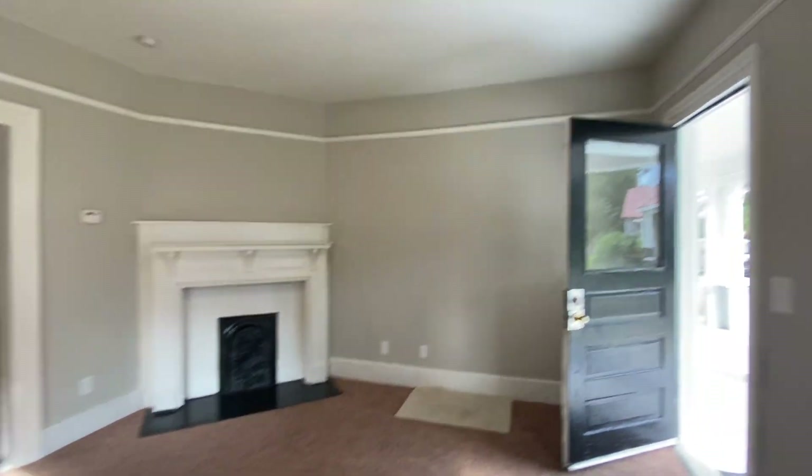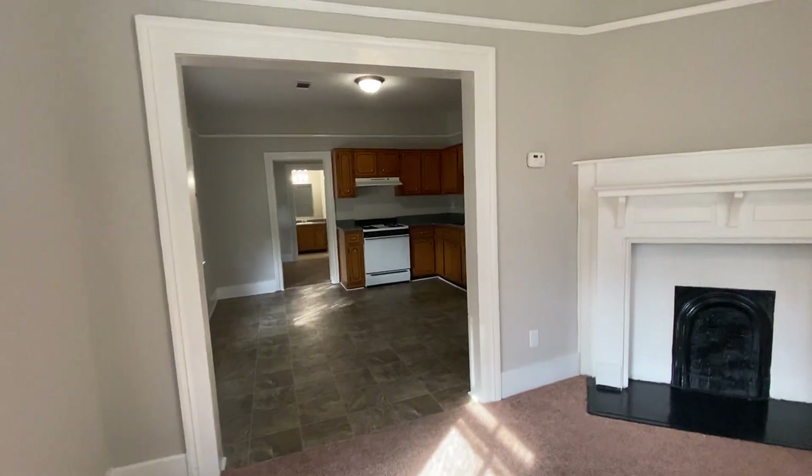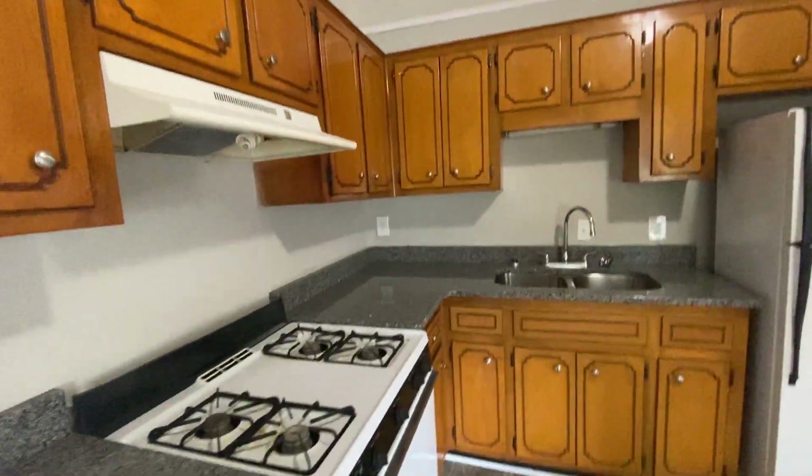You have a nice historic fireplace there. You don't have any popcorn ceilings in this unit. You're gonna come into an open kitchen right here that also has new granite on this side that's been put in.